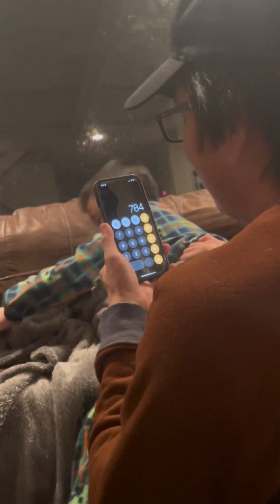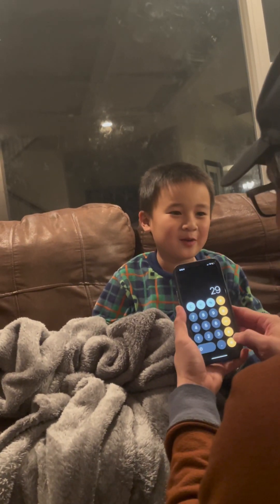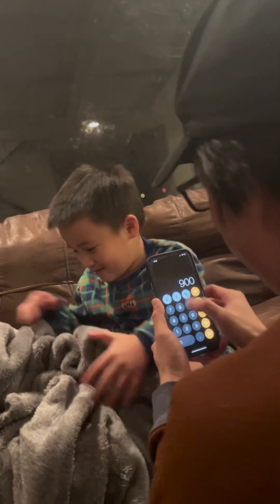Last one! Sit down, sit down. Give me the calculator — I will give you the calculator. 29 times 29 equal? 841. 30 times 30? 900. What is it? 900. Okay!